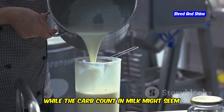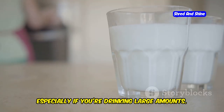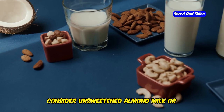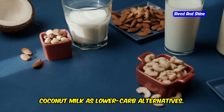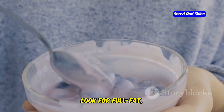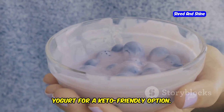While the carb count in milk might seem low compared to other foods, it can add up quickly, especially if you're drinking large amounts. If you're a milk lover, consider unsweetened almond milk or coconut milk as lower-carb alternatives. And when it comes to yogurt, look for full-fat, unsweetened Greek yogurt or coconut yogurt for a keto-friendly option.